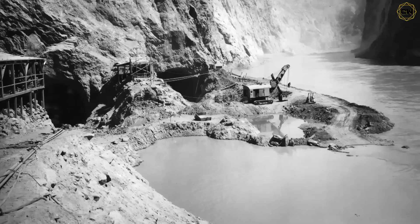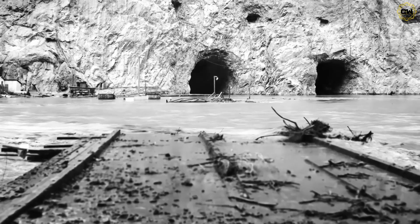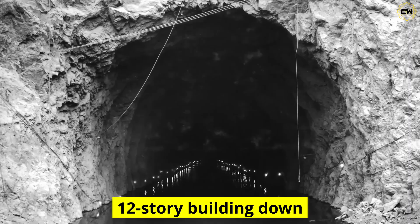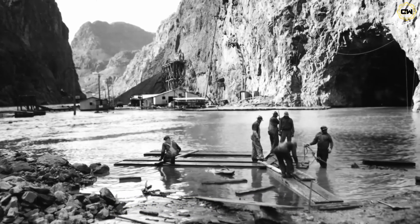But even then, centuries of sediment had left up to 40 meters of mud at the bottom. Workers excavated that silt to reach solid bedrock — about the height of a 12-story building down. Only when the foundation was rock-solid could they pour the dam's concrete.